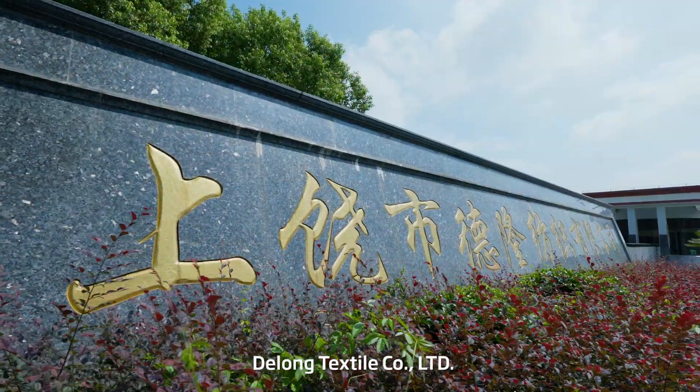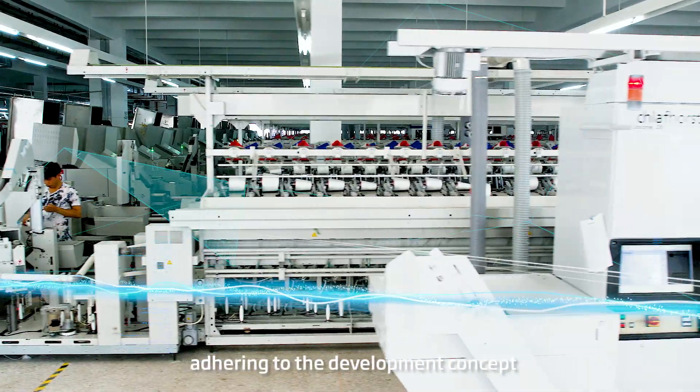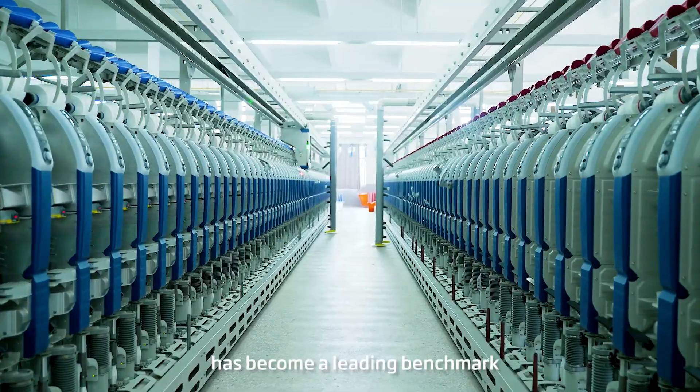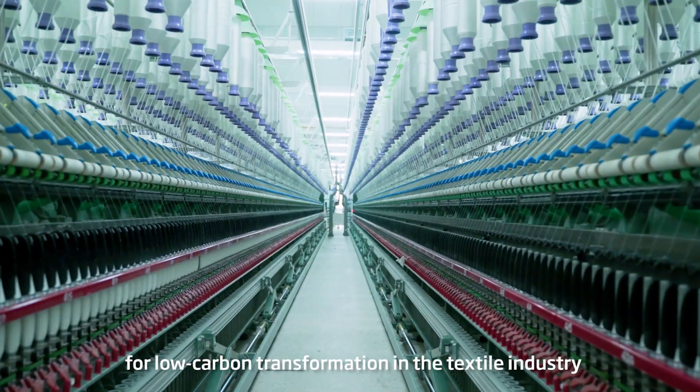DeLong Textile Company Limited, adhering to the development concept of intelligent green low-carbon manufacturing, has become a leading benchmark for low-carbon transformation in the textile industry.